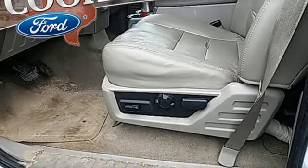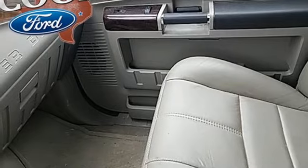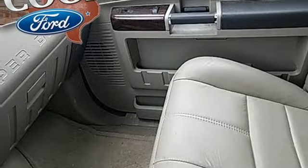Twin-turbo V8 engine, trailer brake controller, electronic shift on the fly, and dual zone climate control.